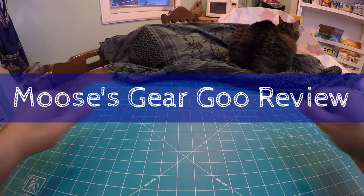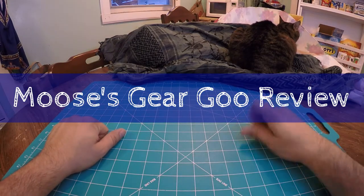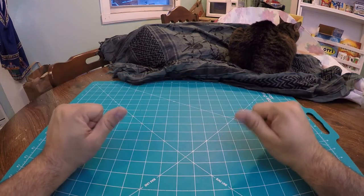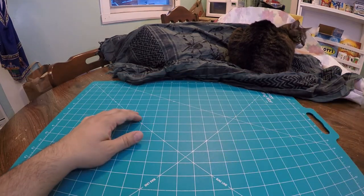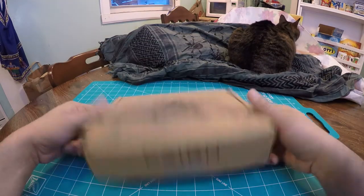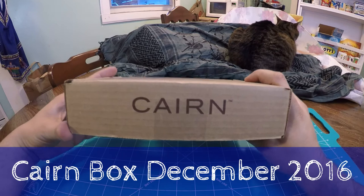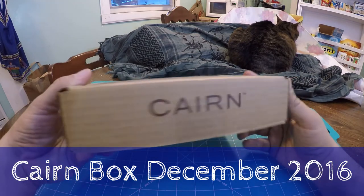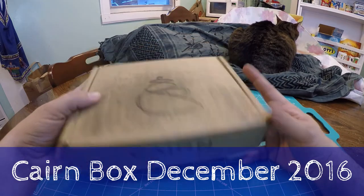Hello and welcome to another episode of Moose's Gear Goo Review. I'm Moose and today we have a Cairn Box unboxing. This is the Cairn Box for December 2016.